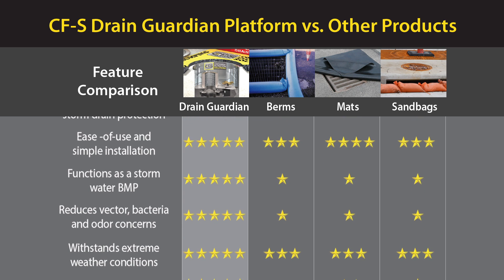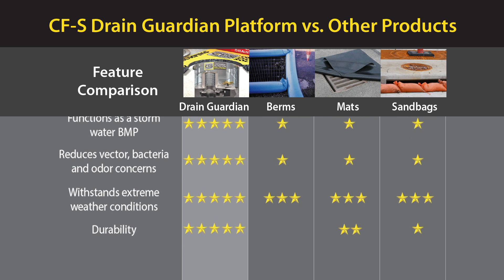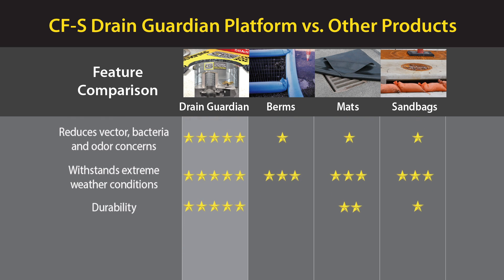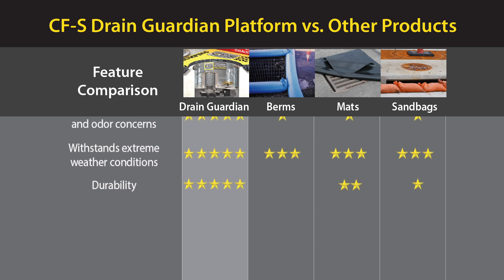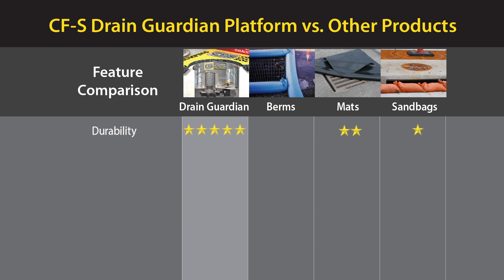It's easy to use with simple installation. It functions as a stormwater BMP. It reduces vector, bacteria, and odor concerns. It withstands extreme weather conditions and has better durability.